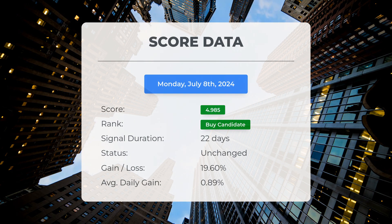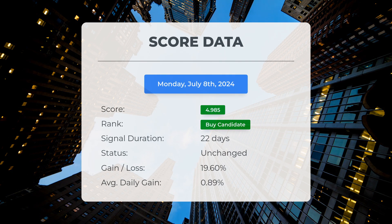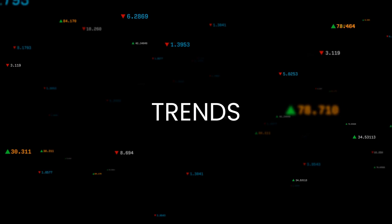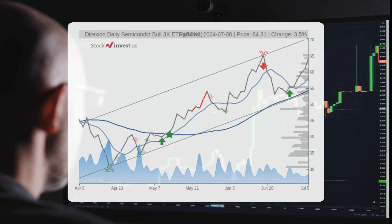Those who followed our analysis would have enjoyed an impressive gain of 19.60% since we first listed SOXL as a buy candidate 22 days ago. This translates to an average return of 0.89% per day since it was listed as a buy candidate.